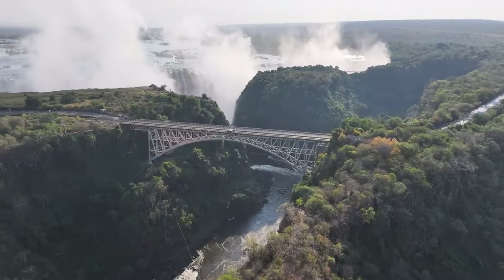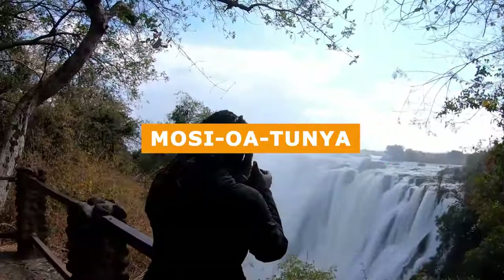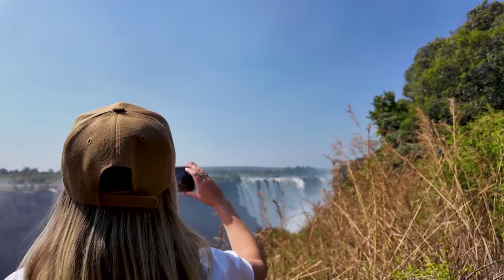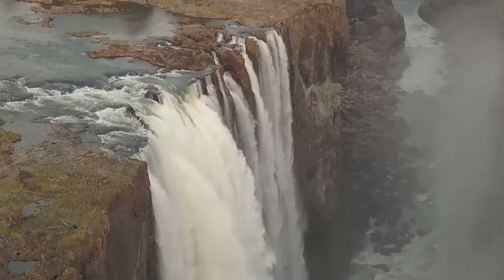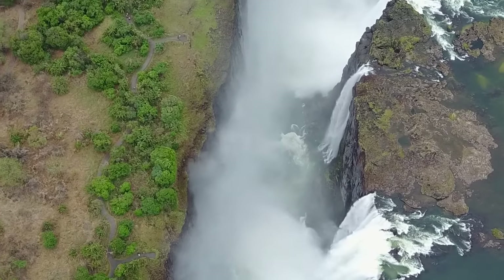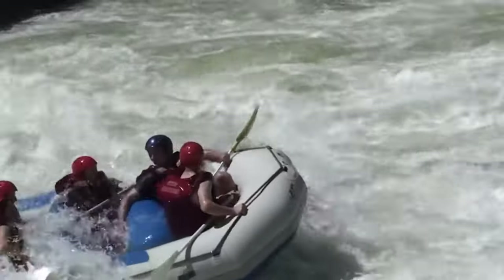The sheer power of the falls creates a mist and forest that can be seen from miles away, earning it the local name Mosi-oa-Tunya, or 'the smoke that thunders.' As you approach the falls, the roar of the water grows louder, and the spray creates a rainbow-colored mist surrounding you. The falls are surrounded by lush rainforest and basalt cliffs, creating a breathtaking, awe-inspiring, and humbling landscape. Victoria Falls attracts visitors globally with its stunning beauty and immense power.